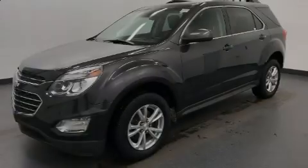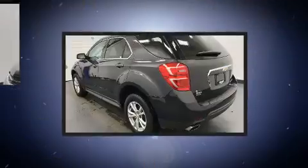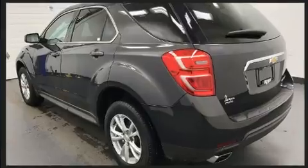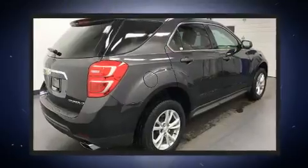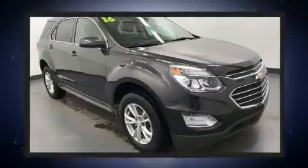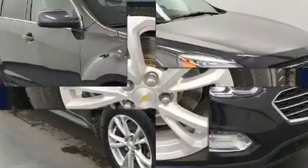Sensibility and practicality define the 2016 Chevrolet Equinox. With fewer than 50,000 miles on the odometer, this four-door sport utility vehicle prioritizes comfort, safety, and convenience. It features all-wheel drive versatility, an automatic transmission, and a refined six-cylinder engine.